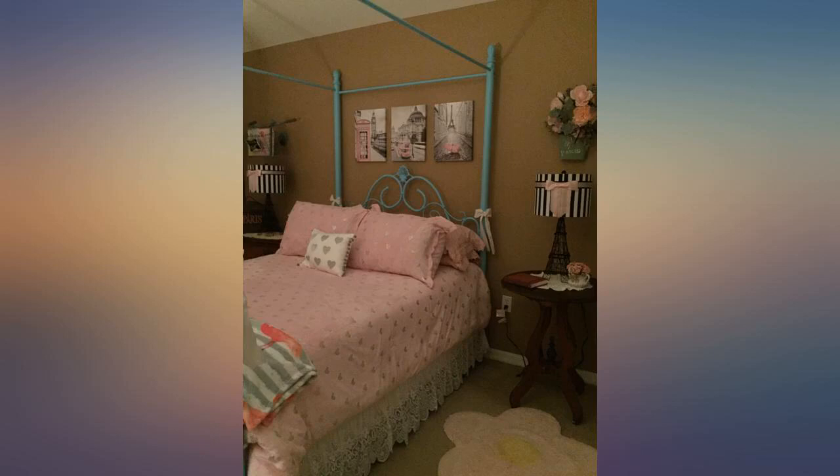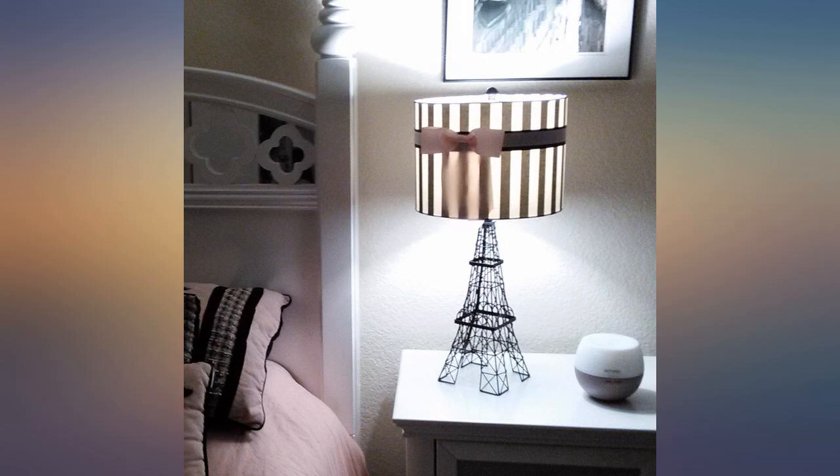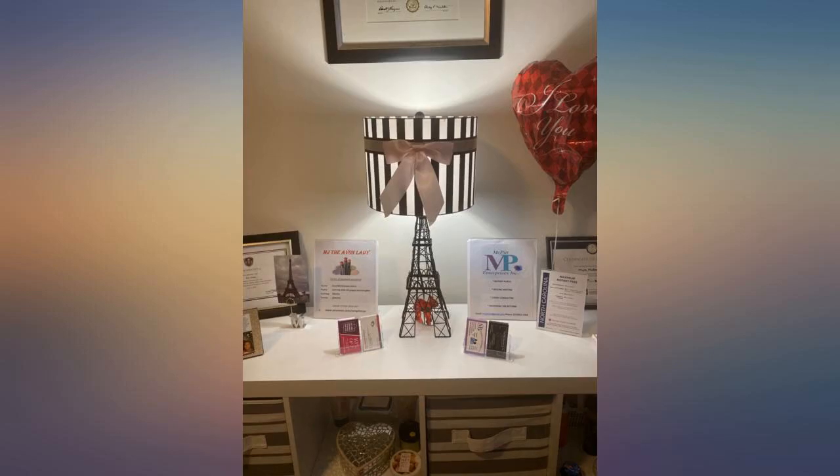Even though this lamp would probably suffice for that purpose — ladies, seriously don't hesitate on this purchase.